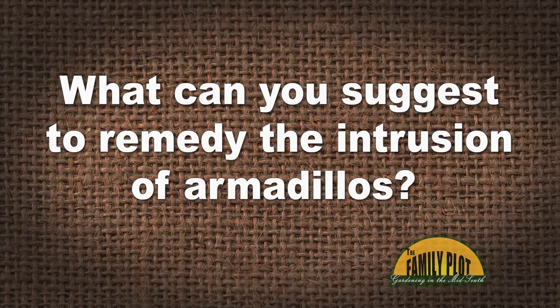Here's our next viewer email. I think Mr. D is gonna like this one. What can you suggest to remedy the intrusion of armadillos? Please advise. This is Estelle from Southwest Mississippi.